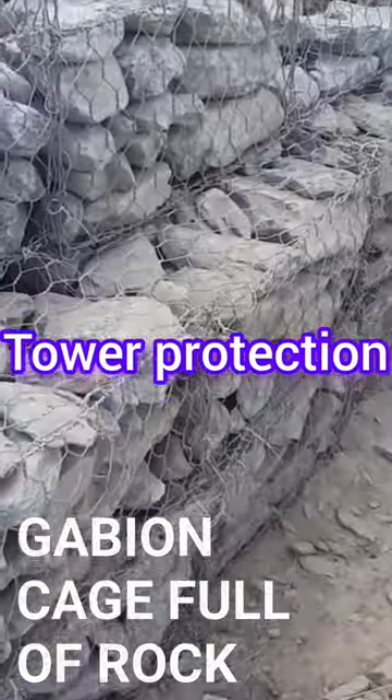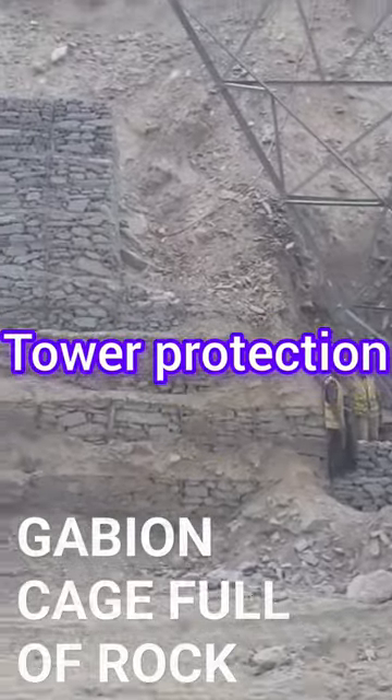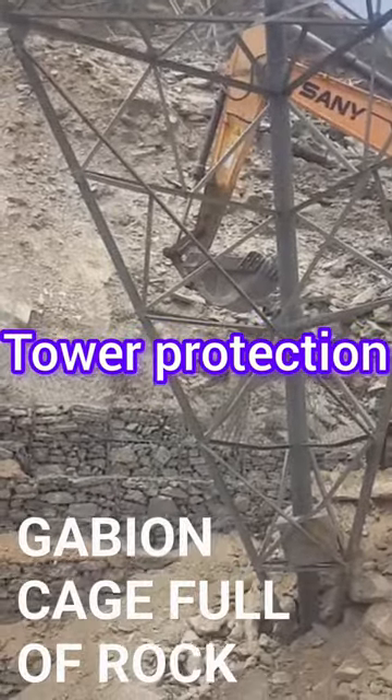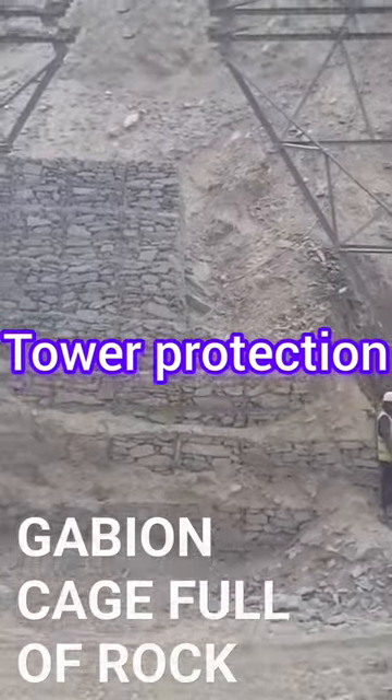The gabion wall, made of wire cages filled with stones, acts as a barrier absorbing and dissipating energy. This helps prevent soil erosion around the tower base and provides stability.